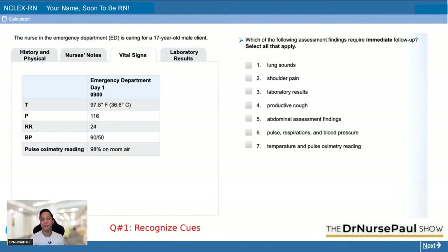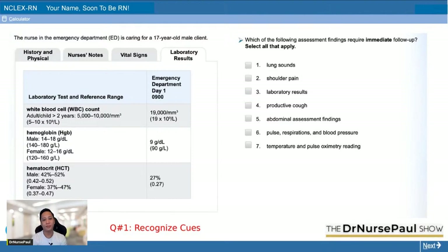Vital signs — what are the abnormal findings? Pulse is decreased, respiratory rate is decreased, blood pressure is also decreased. All of them are decreased. How about the labs? Look at the white blood cell count — it's 19,000. Hemoglobin and hematocrit (H&H) is 9 and 27. So all of them are abnormal. Now that we've seen the whole case, let's proceed to the question on the right side of your screen.